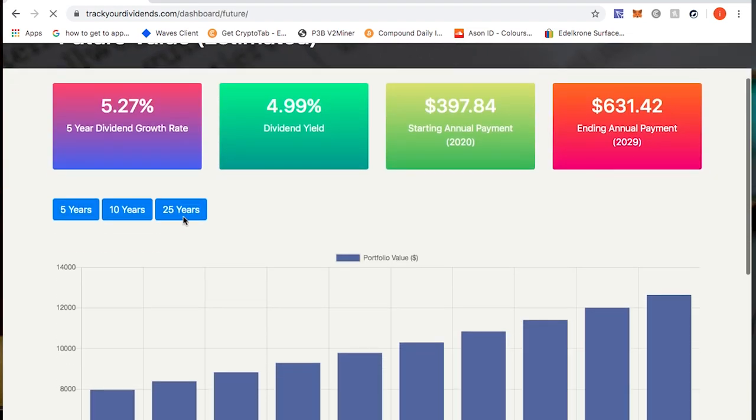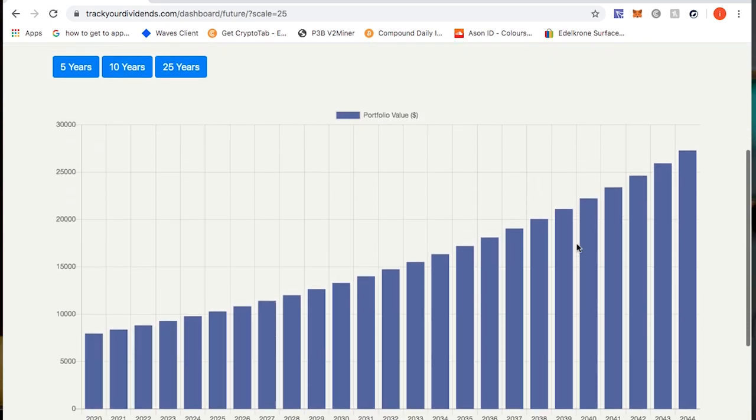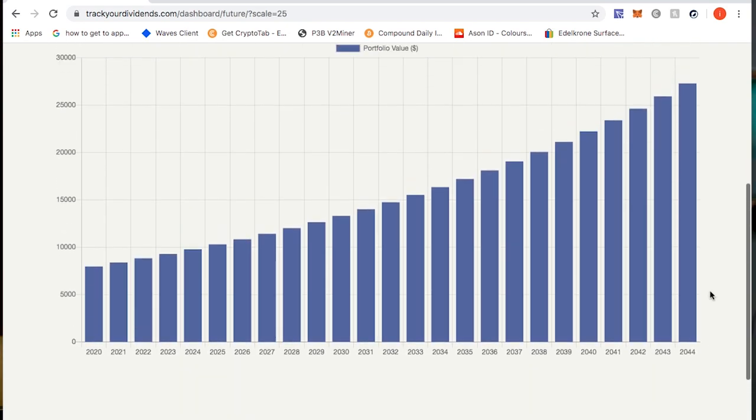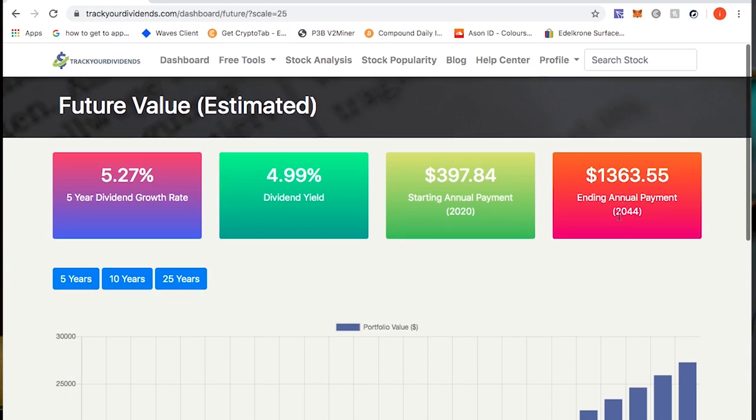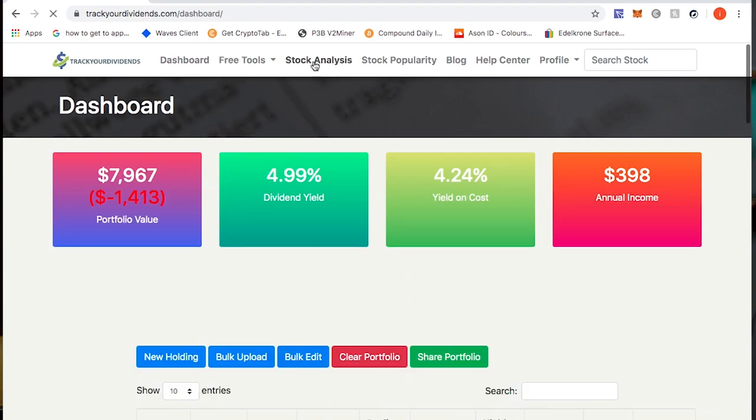Looking at the future view tool set to 25 years — if I don't add any more money to this account — by the end of 2044 I'll be making an extra $1,363 every single year. This is just from dividend growth being added every year from 2020 all the way to 2044. My portfolio value will be at $27,269 even without investing any more into the stock market.